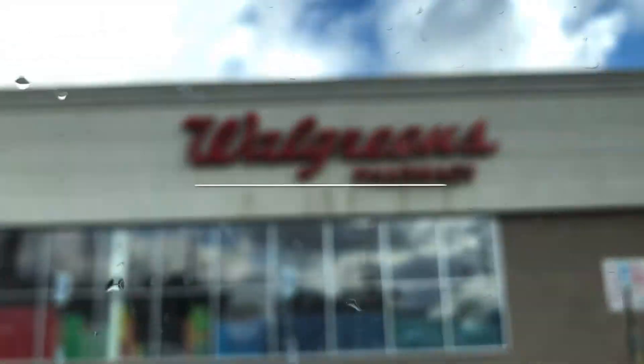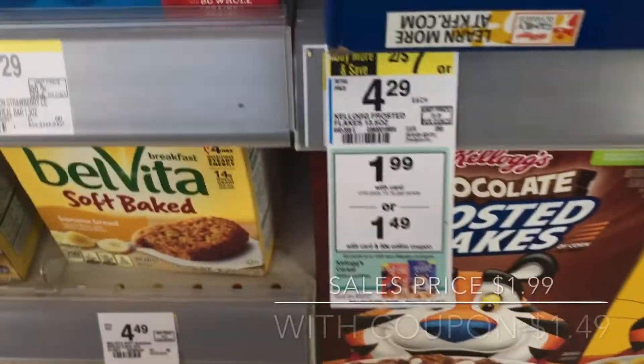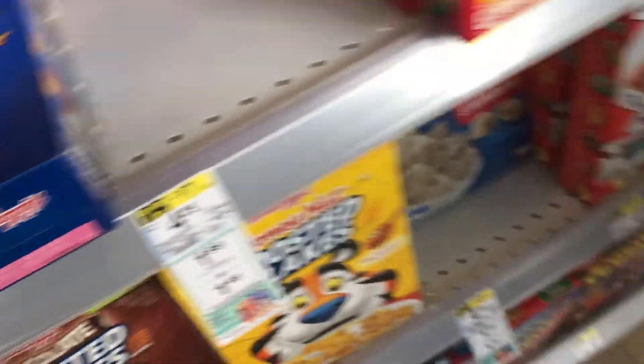I just got here to Walgreens. I'm going to be grabbing this — it's $1.99. With the coupon, it'll be $1.50.